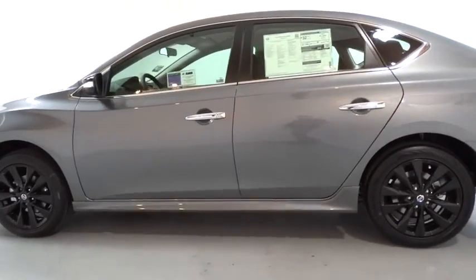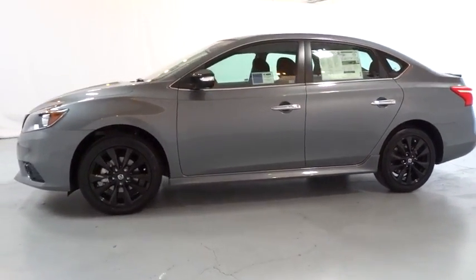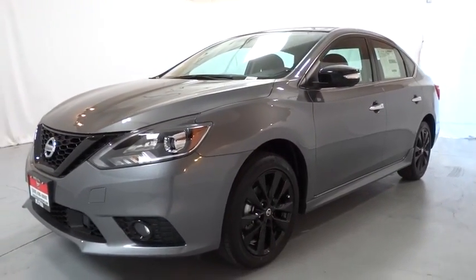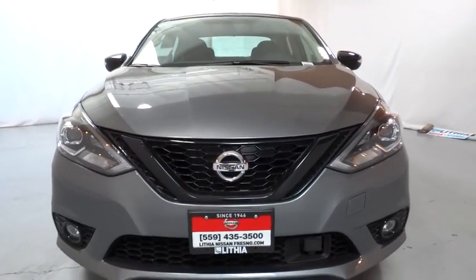Rear defrost, front-wheel drive, passenger airbag, fog lamps, side-head airbag, trip computer. If affordable style and reliability are what you're looking for, this vehicle couldn't be more perfect. Drive it today!